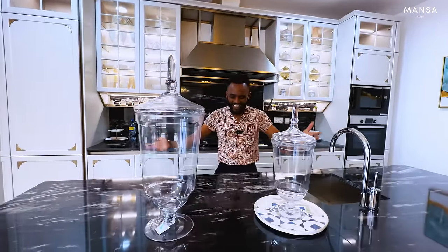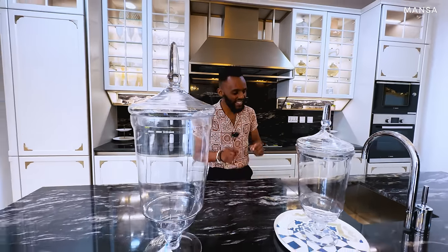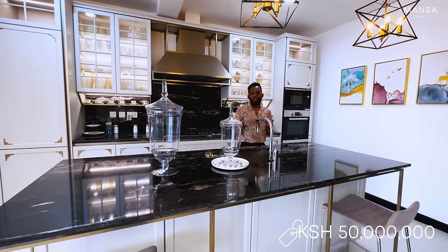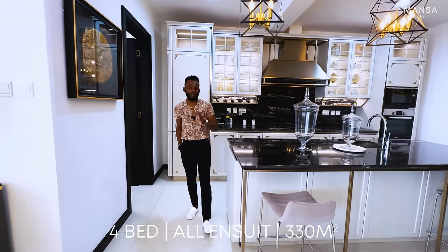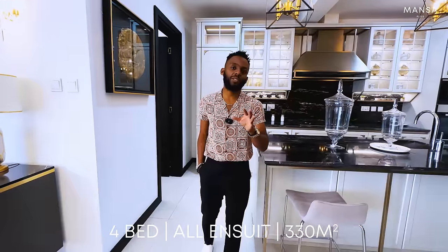What's up guys, it's Mansa here and I'm delighted to welcome you to another episode. We're about to tour this duplex apartment located in Westlands — actually at the heart of Westlands — going for $370,000 US dollars, that's approximately 50 million Kenya shillings. This duplex apartment is four-bedroom and 3,600 square feet, which is about 330 square meters.